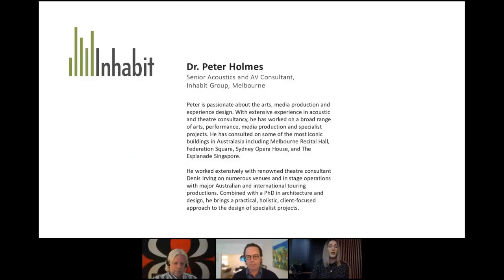I'm now going to hand over to Dr Peter Holmes, our guest speaker. Peter is a Senior Acoustics and AV Consultant at Inhabit Group in Melbourne. He's passionate about the arts, media production and experience design, with extensive experience in acoustics and theatre consultancy. He's consulted on iconic projects including the Melbourne Recital Hall, Federation Square, the Sydney Opera House and the Esplanade in Singapore. Combined with his PhD in architecture and design, he brings a practical, holistic, client-focused approach to specialised projects.